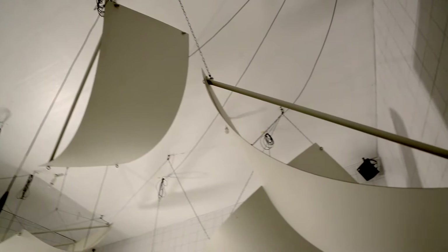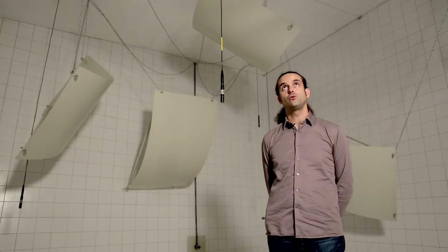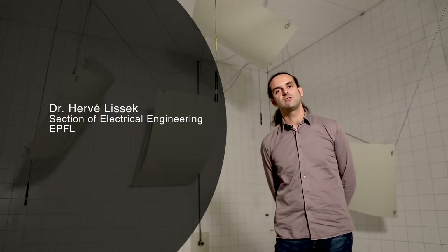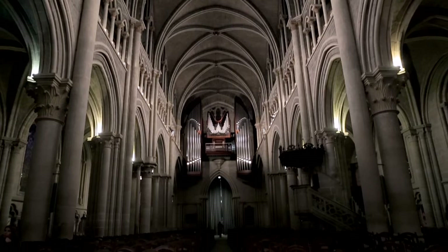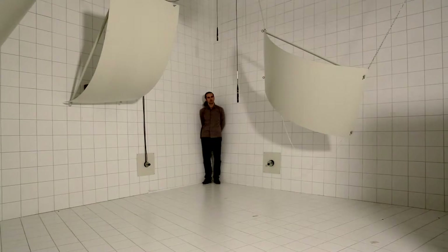Here we are in the acoustic reverberation chamber of the acoustic group of the EPFL Laboratory of Electromagnetics and Acoustics. This chamber is a room of 230 square meters, constructed entirely out of tiles, with a highly reflective and therefore reverberating quality — it resounds like a cathedral. We're going to test the resonance phenomenon, well known to sound technicians, and hear what happens at low frequencies — that is to say, really deep sounds.